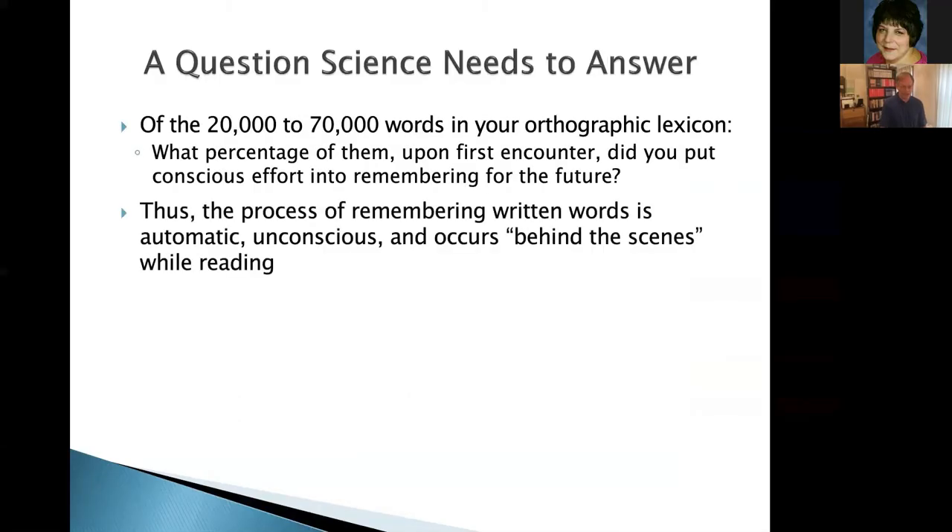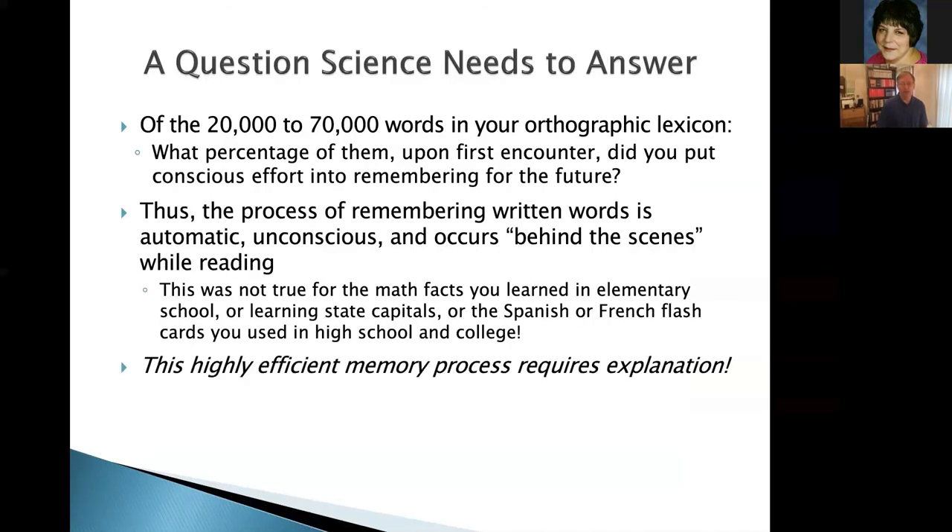Here's a question that science needs to answer. Most educated adults have between about 30,000 and 70,000 words in their databank of familiar words. Chances are you don't remember the process of storing those words — we came across them, we sounded them out, we moved on, we didn't run and get flashcards. The reality is that adding words to that databank is something that happens automatically, unconsciously, and behind the scenes. We need an explanation from the scientific community for that, and I think we have it. It gets at the core of why some children pick up reading more easily than others.